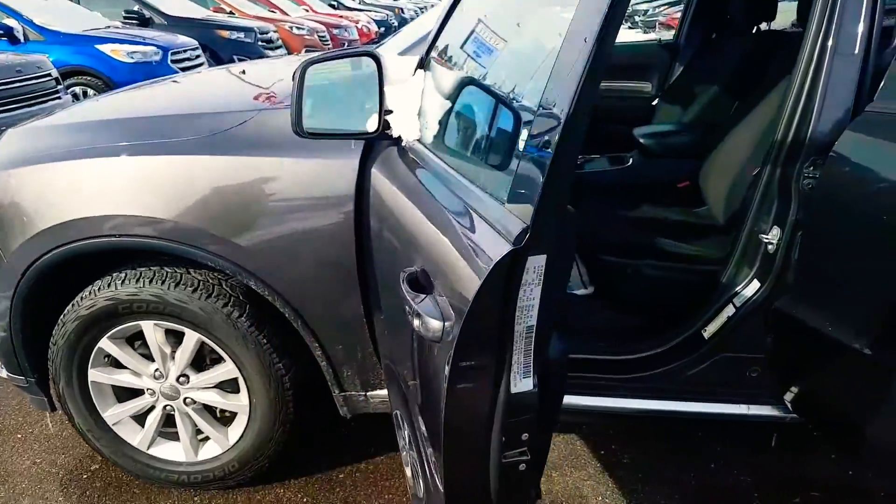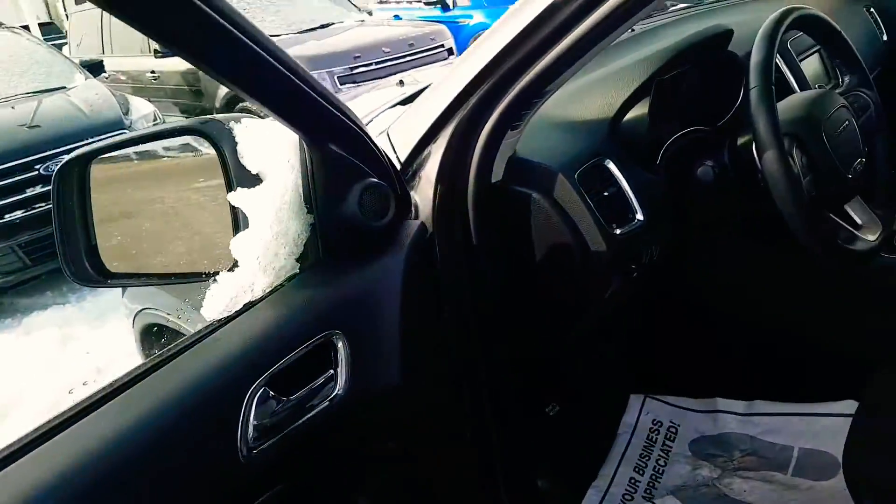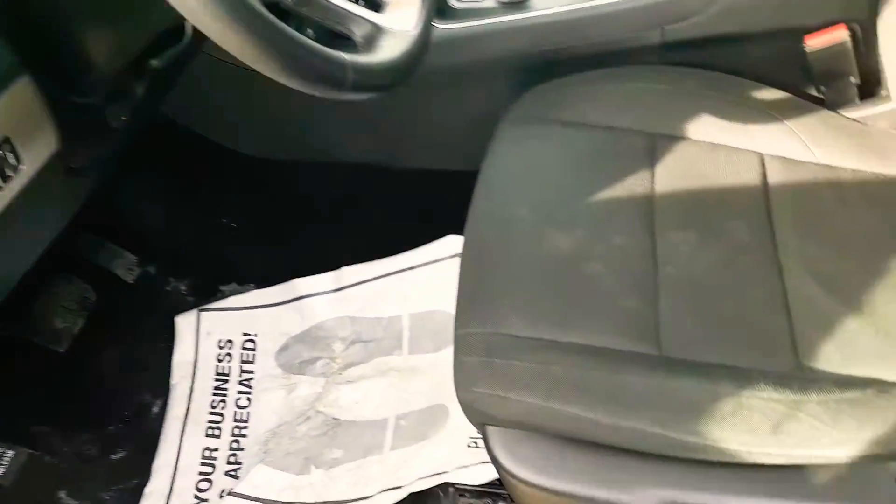And then of course a push-button entry so you can lock and unlock. Power express down, power express up. You got automatic headlights with a fog lamp. Just give them a quick push.